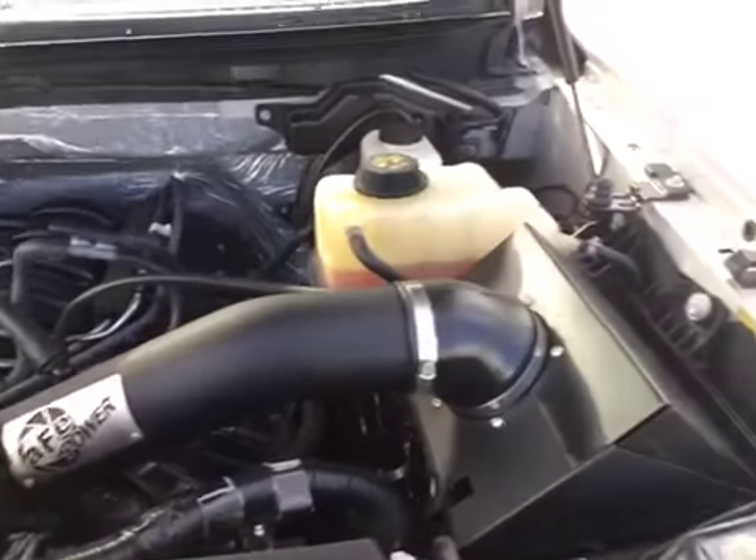Take a look at the engine bay — very, very clean. You've got your 5.0 liter V8 with your AFE Power cold air intake. Close the hood.